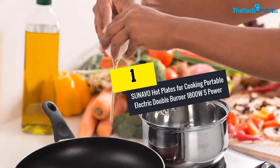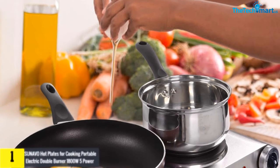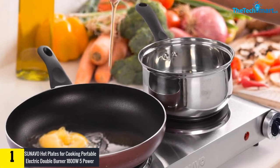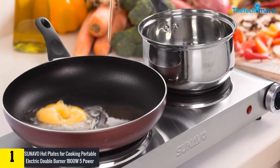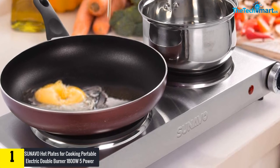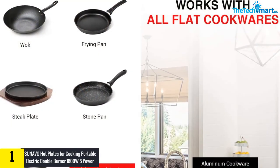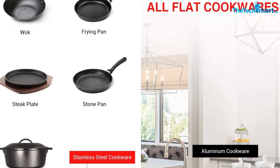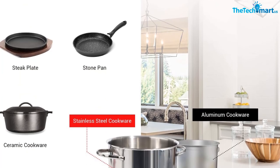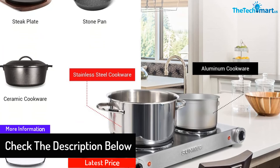At number one, we have the Sunavo hot plates for cooking, portable electric double burner, 1800W, 5 power levels, cast iron and stainless steel in silver. This portable electric stove with dual burner function allows users to individually control the temperature. The larger burner has 1000 watts of power output, while the secondary burner produces up to 800 watts. The construction combines stainless steel and cast iron materials.